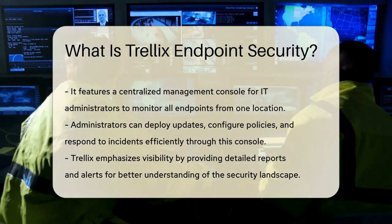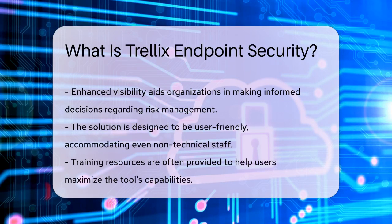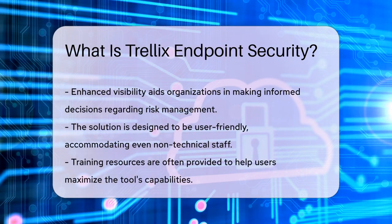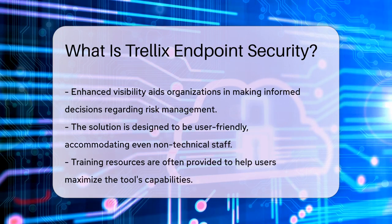Trellix also emphasizes the importance of visibility. It provides detailed reports and alerts, enabling organizations to understand their security landscape better. This insight helps in making informed decisions regarding risk management.